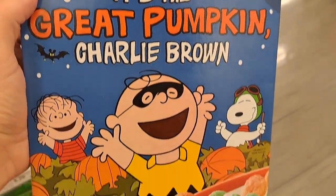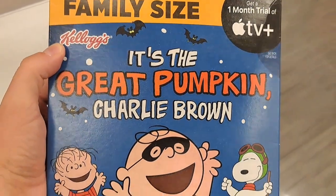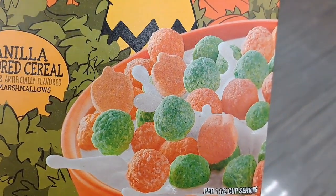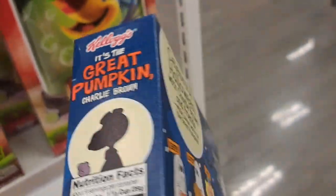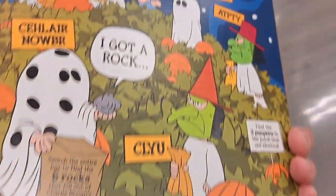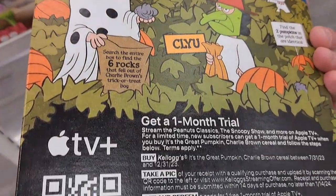It's the Great Pumpkin Charlie Brown cereal. Now that is cool. Vanilla flavored cereal with marshmallows. Pretty awesome. This box is definitely a collector's item if you're into Peanuts. Super cool.